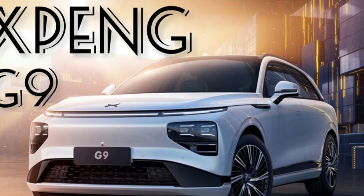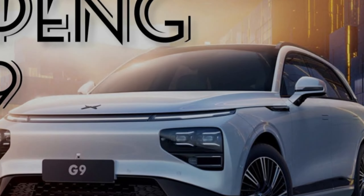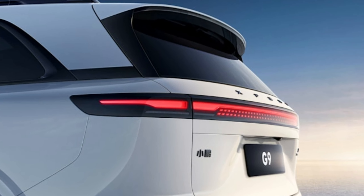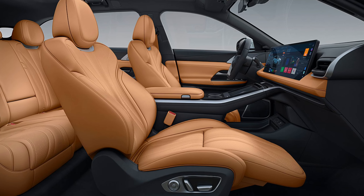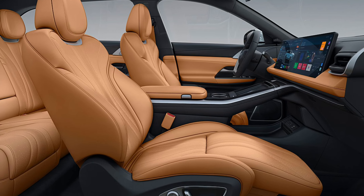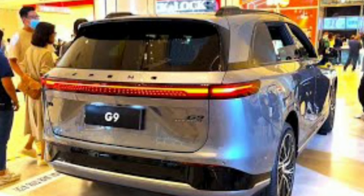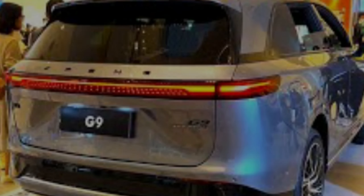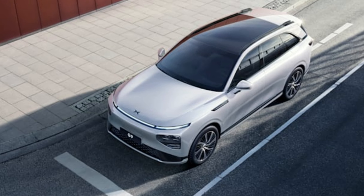A wheelbase coming in at a whisker under 3 meters also ensures there's more than enough space no matter which row you choose to sit in. It's here, before we even come to the feature list and functionality of the G9, that you start to feel XPeng has finally understood that a great car gets the basics right first and foremost. Gone are the silly oversights of features every car should have, gone too are the rough edges. Here we have a proper premium interior done right, and it's marvelous.